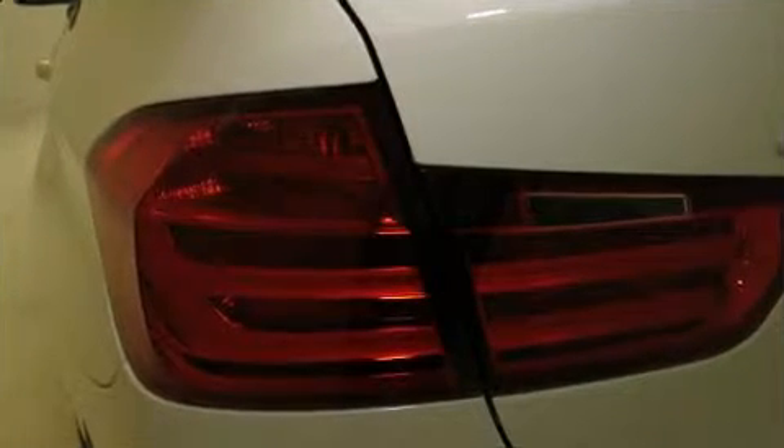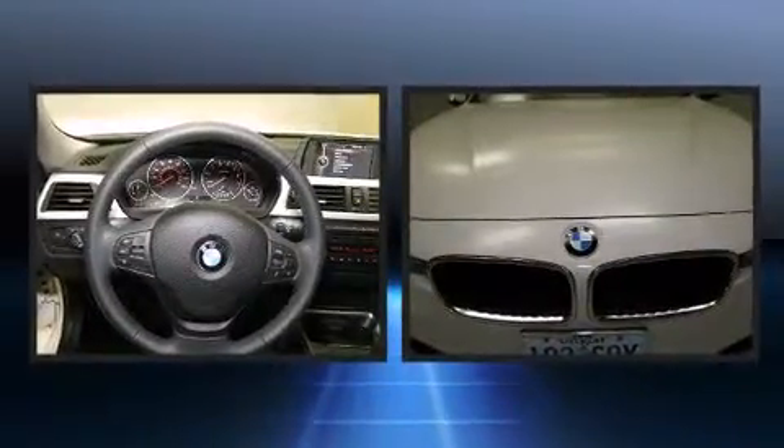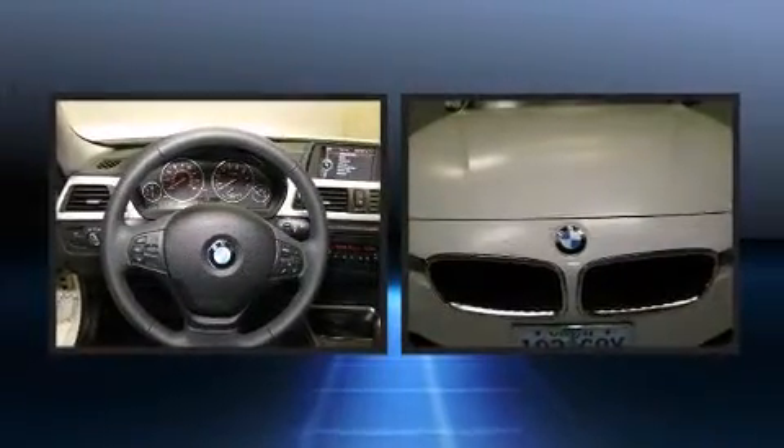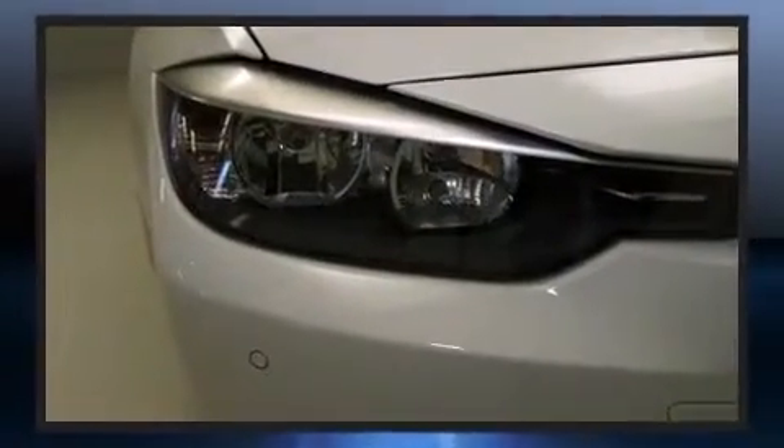BMW prioritized fit and finish, as evidenced by adjustable headrests in all seating positions, speed-sensitive wipers, heated seats, front dual-zone air conditioning, and remote keyless entry. BMW ensures the safety and security of its passengers with equipment such as ignition disabling, an emergency communication system, and four-wheel disc brakes with ABS.